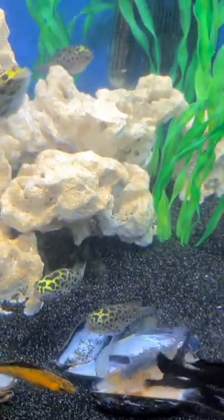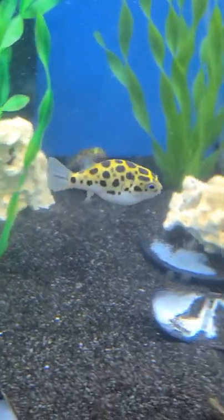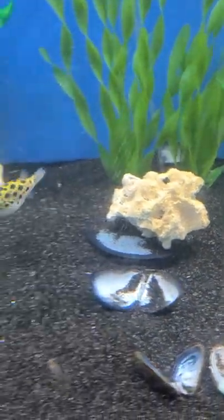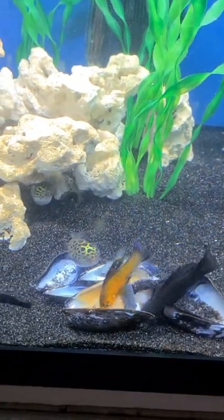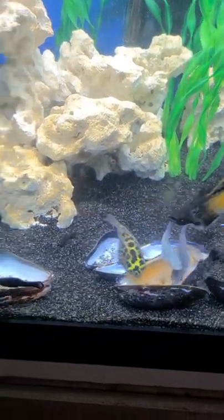Hi everyone and welcome to Deb's Shorts. This is my 75 gallon home to six green spotted puffer fish and a handful of mollies. The puffers are doing great and the mollies enjoy the same food.